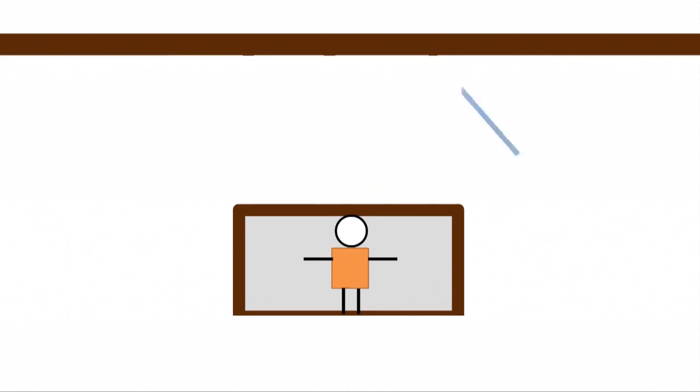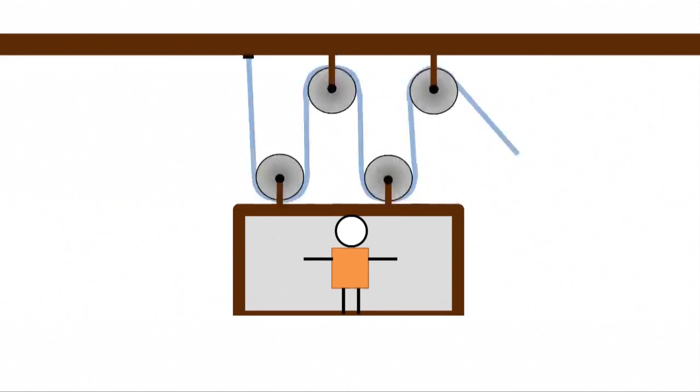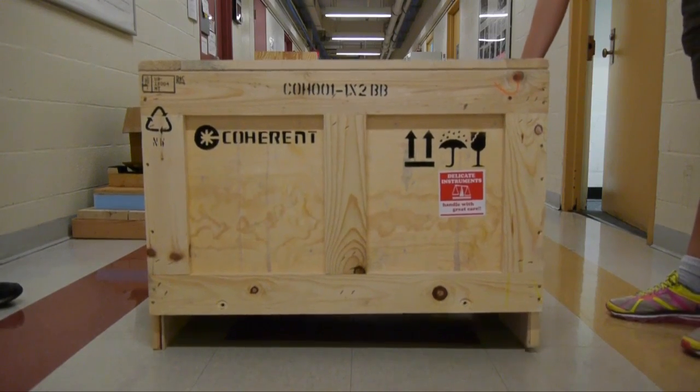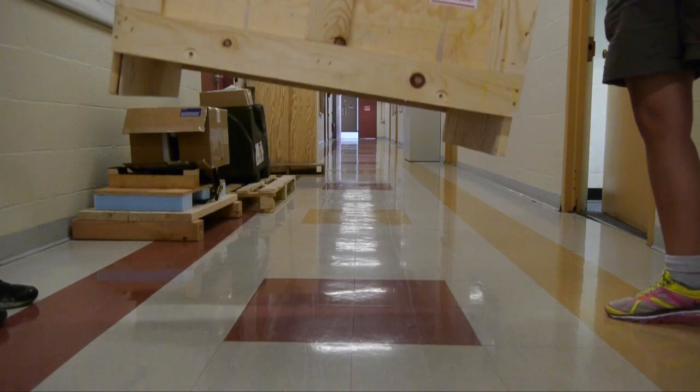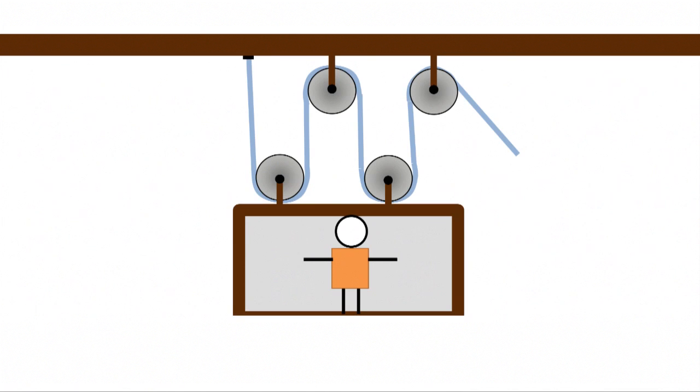It's actually just an extension of this guy. The more pulleys you add, the more forces Ryan feels. It's so much easier for two people to lift something really heavy, one on each side. The same thing is happening here, just all with one rope.